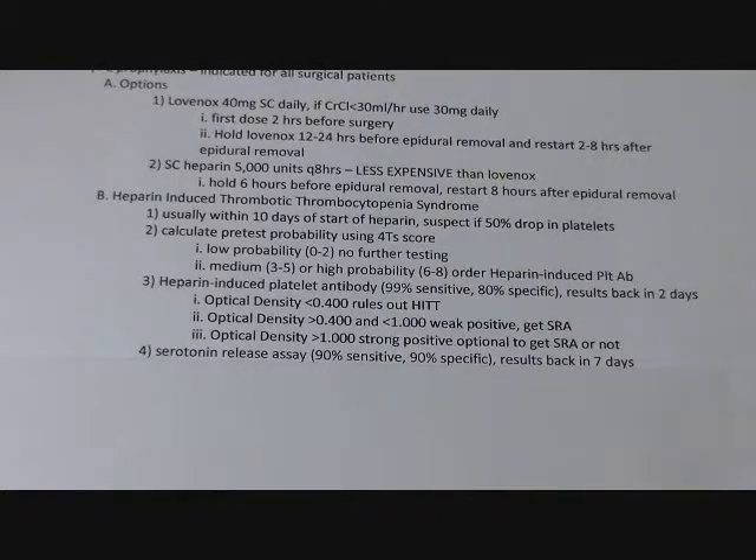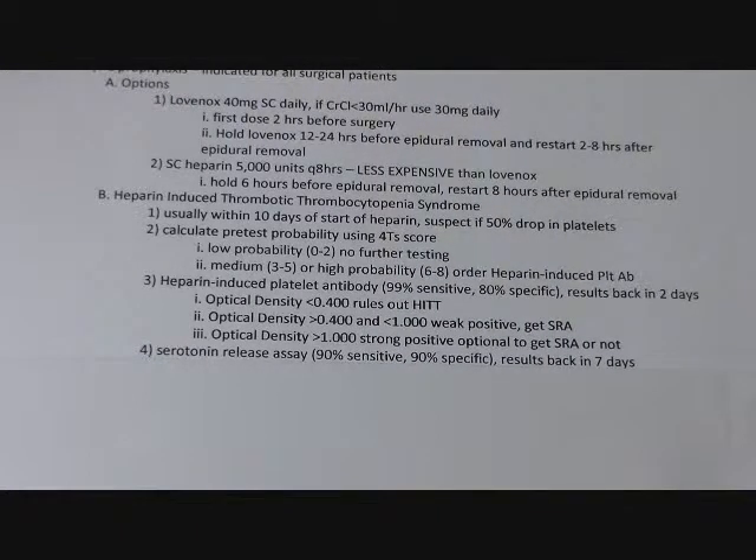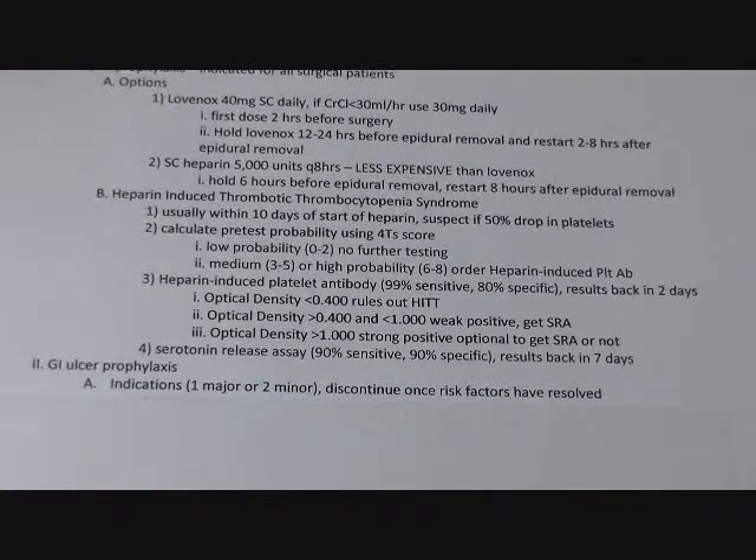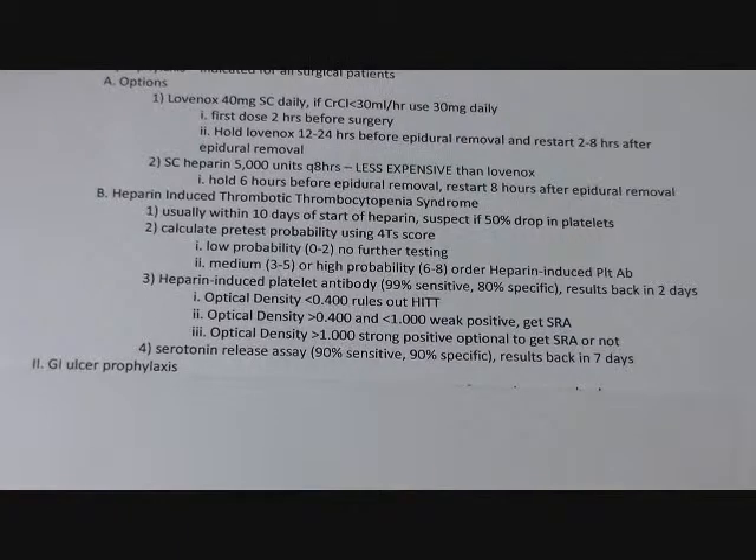With HIT, you're really worried about platelet aggregation and thrombosis. Bleeding tends to not be as much of an issue, despite the fact that these patients do get low platelet counts. The serotonin release assay is about 90% sensitive and specific, and you get the results back in probably two to seven days. You don't always have to order it, and it's more expensive than the heparin-induced platelet antibody test.